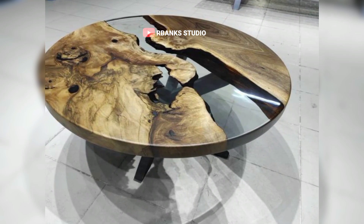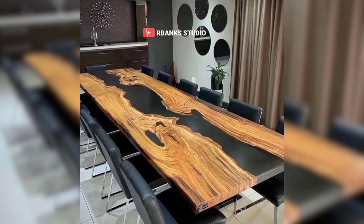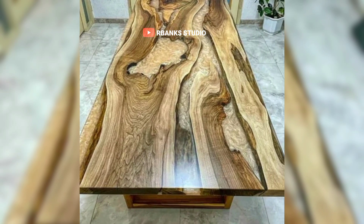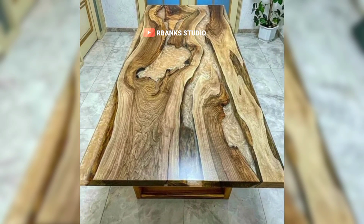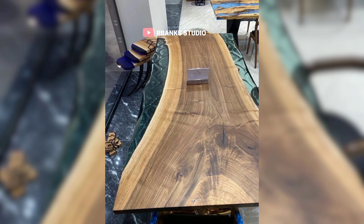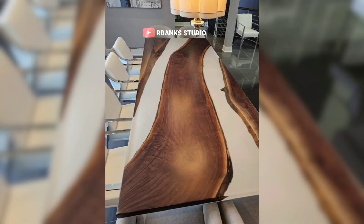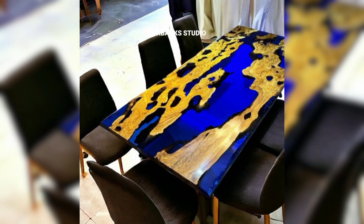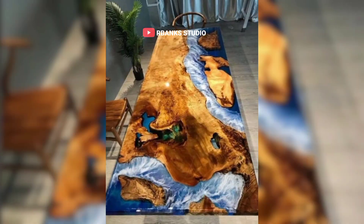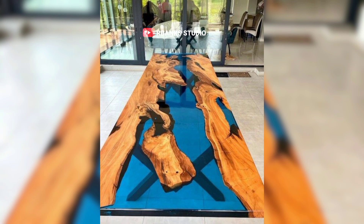Ensuring timeless design. The key to timeless design is simplicity and quality. Epoxy tables, when crafted with attention to detail and superior materials, become focal points that transcend fleeting trends. Their clean lines and sophisticated finishes exude an understated elegance that fades seamlessly into any decor style. Whether your home leans towards modern minimalism or classic traditional, an epoxy table can effortlessly enhance your space. Quality is paramount in creating a timeless piece. Designers use only the finest materials and meticulous craftsmanship to ensure that each epoxy table stands the test of time.